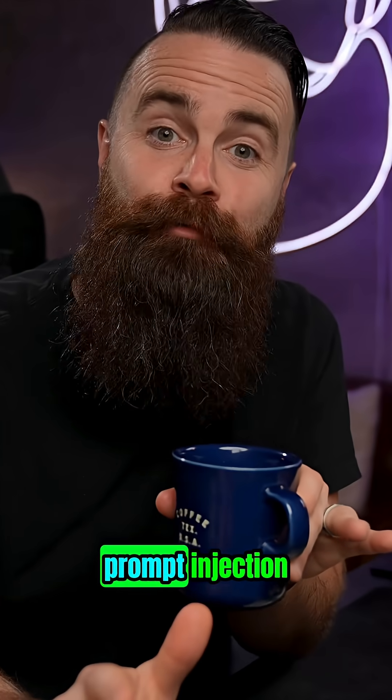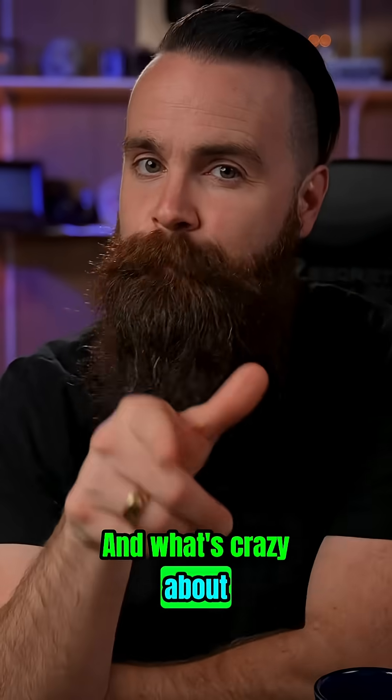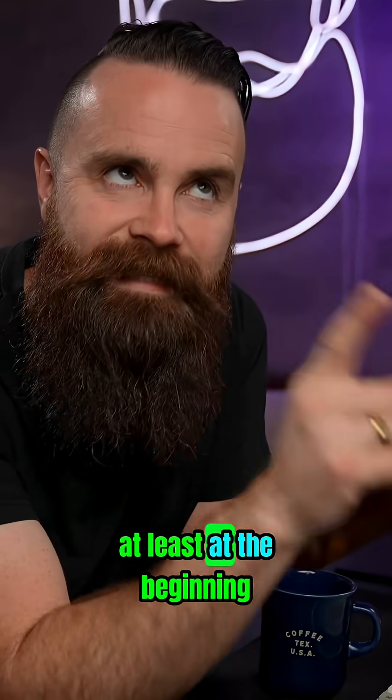The primary weapon for an AI hacker is prompt injection — this is a whole world, an entire category of hacking I didn't know existed until Jason showed me. What's crazy about prompt injection is that it doesn't require any advanced technical skills or coding knowledge. You just need some clever natural language prompting, at least at the beginning.